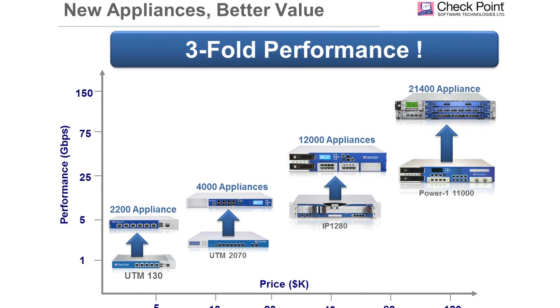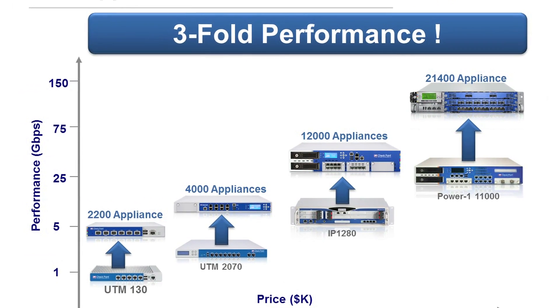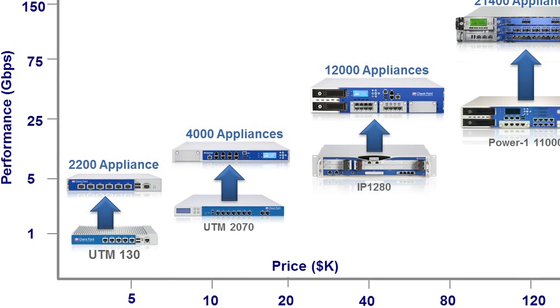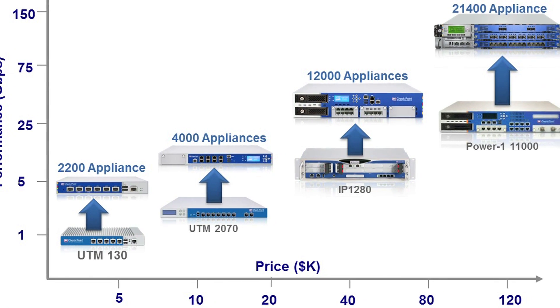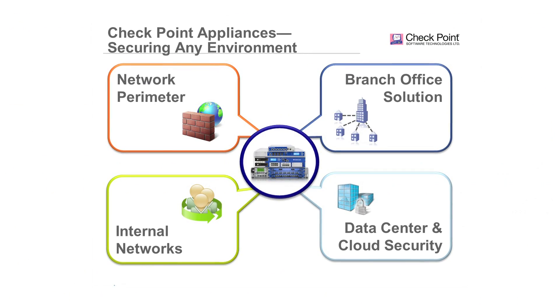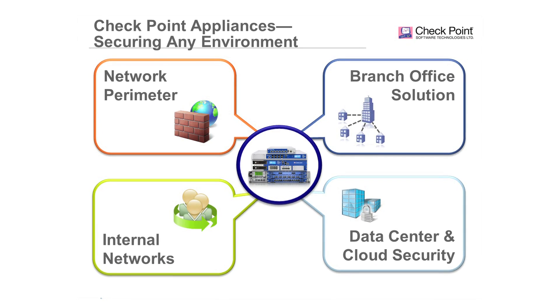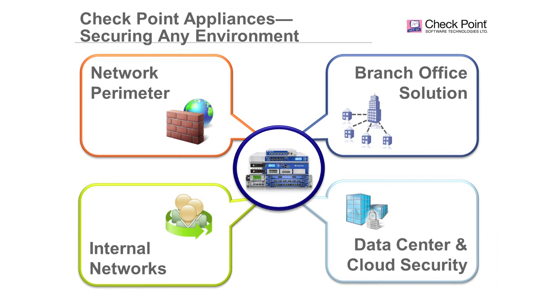These software blades will be provided with unmatched power under the hood. The new appliances deliver three times the firewall and IPS performance of Checkpoint's existing appliances, while maintaining roughly the same price as those comparable systems. These new appliances provide a highly scalable and flexible platform for comprehensive security and superior performance to meet the needs of any business and network environment.